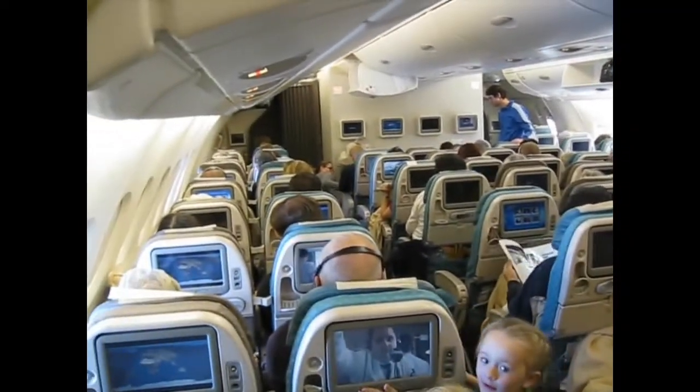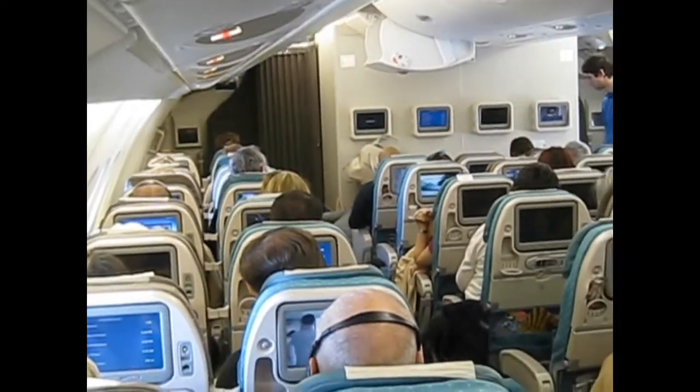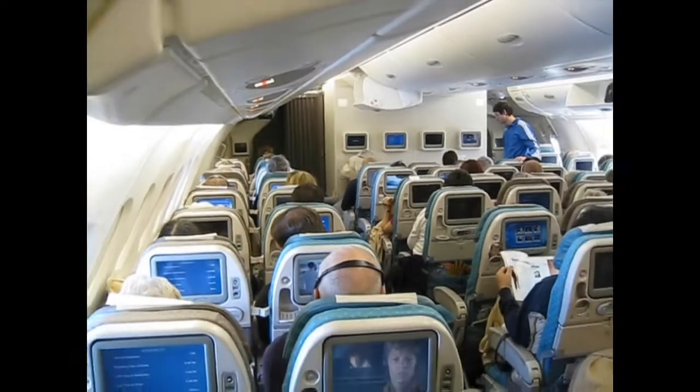Beyond the curtains ahead is business class. It's quite hard to get seats on the top deck, and today we were very fortunate that we could.